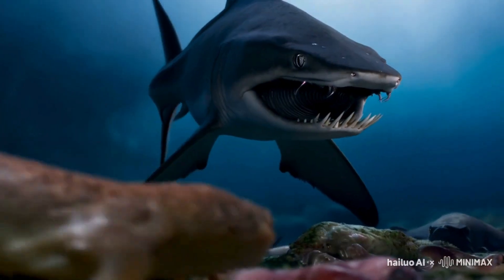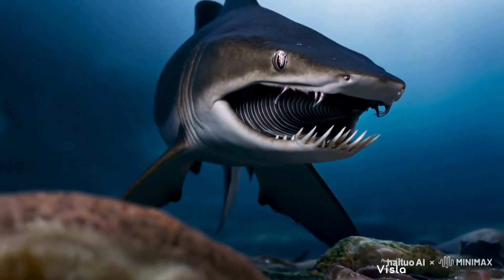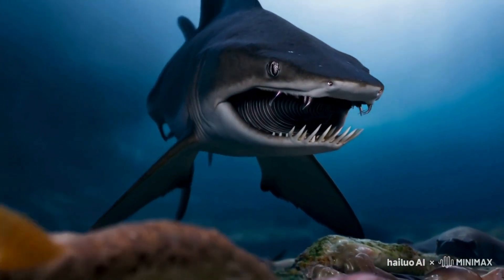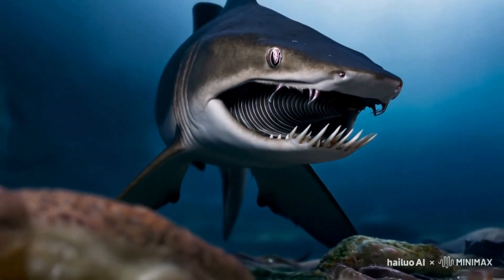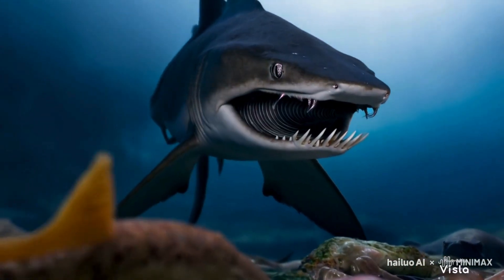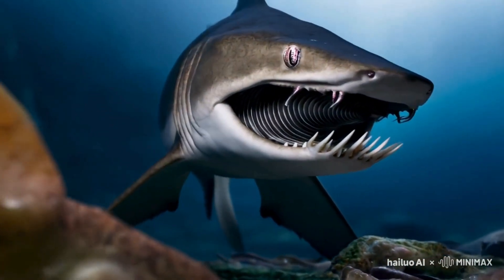The sharp, serrated teeth would have been perfect for gripping and tearing apart these prey items. Imagine the jaw closing around its prey, a spiral of teeth slicing through flesh with incredible precision. This was a predator perfectly adapted to its ancient environment.